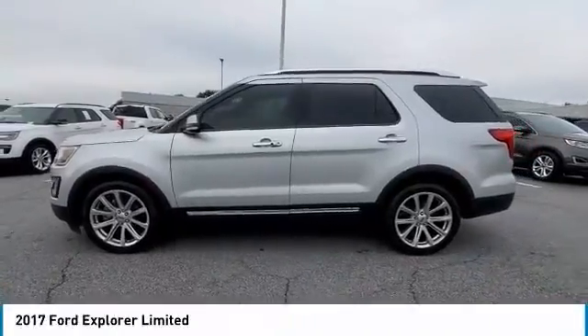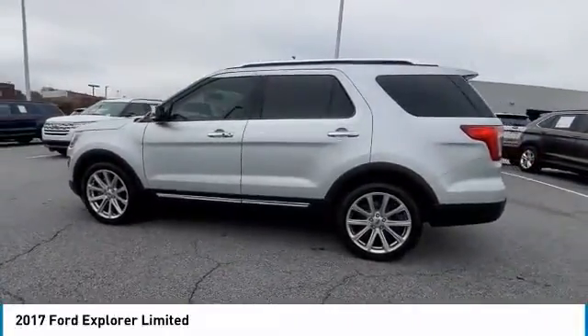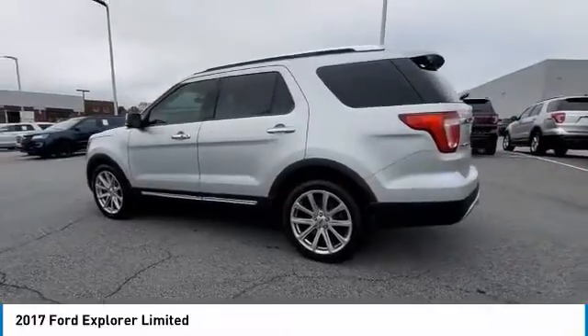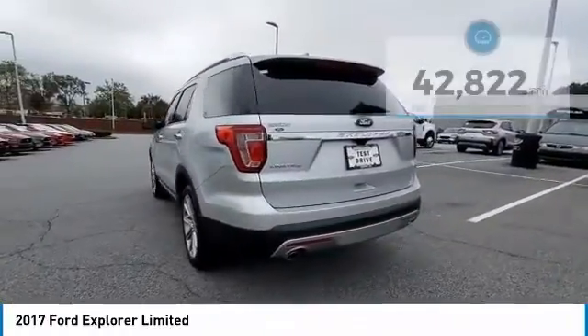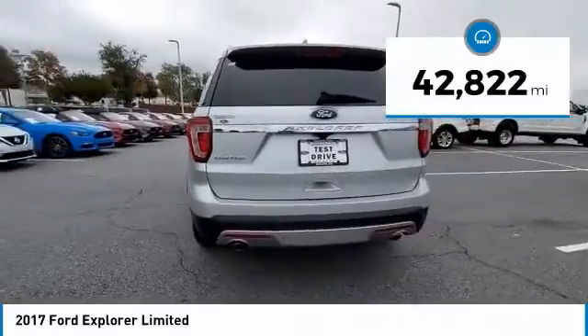Take a ride in the 2017 Explorer. You've got a lot of capabilities to call on in a Ford Explorer. Don't underestimate your choices. This vehicle has less than 45,000 miles.